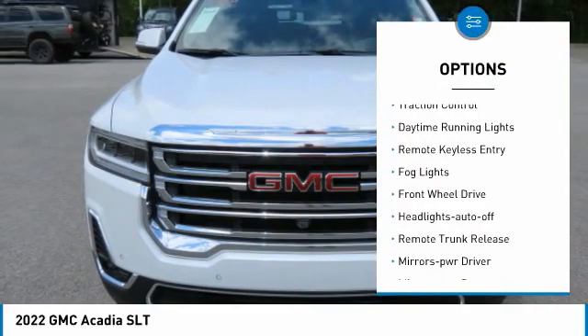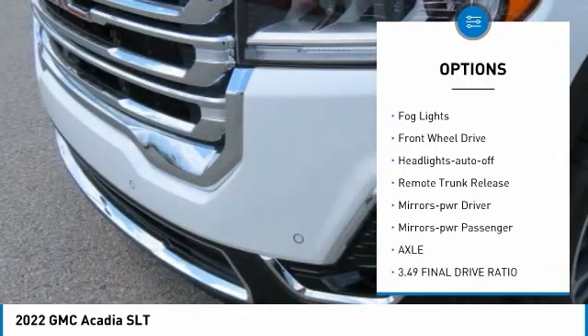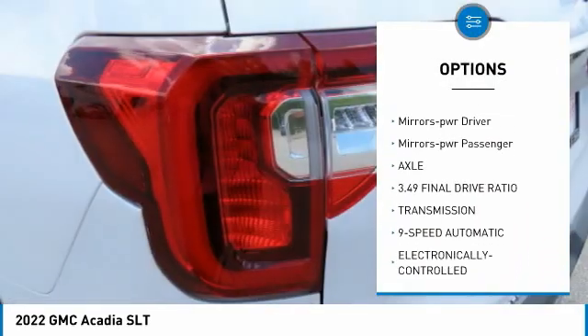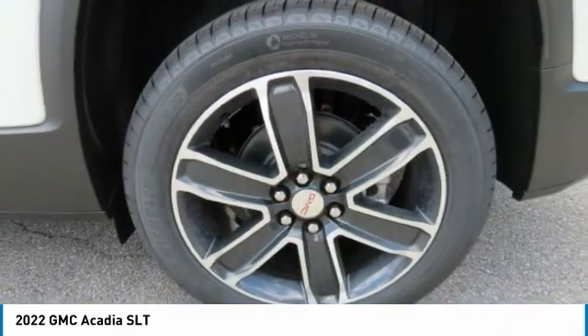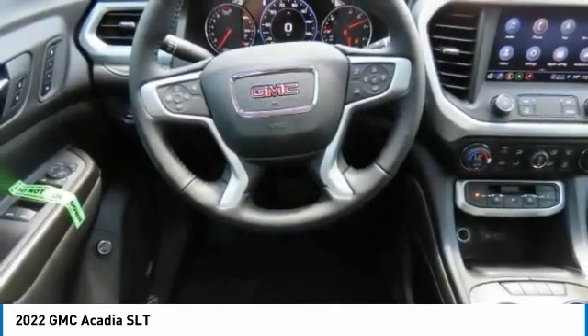Aluminum wheels, traction control, daytime running lights, remote keyless entry, fog lights, FWD, headlights auto off, remote trunk release, mirror memory, mirrors power, passenger.